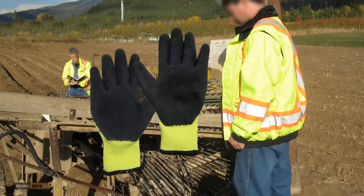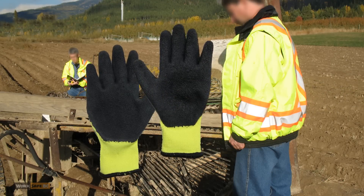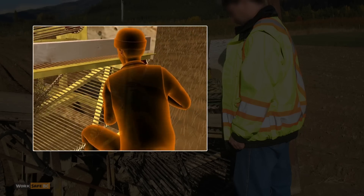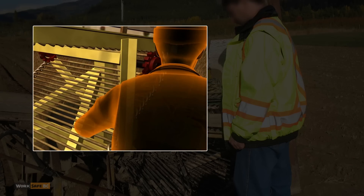The gloves were also a factor. Too big, they increased the chance of getting caught in machinery. Wearing the second pair of gloves likely made it more difficult for worker one to free her hand once it was caught.